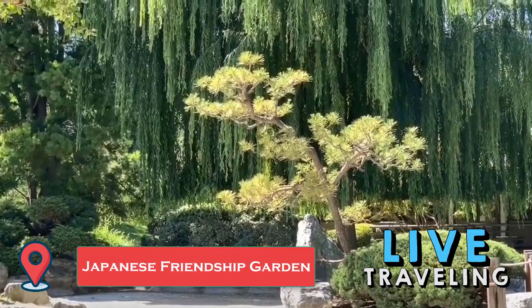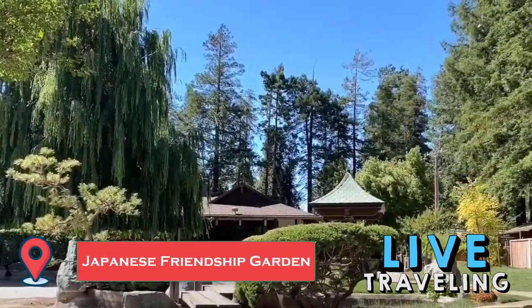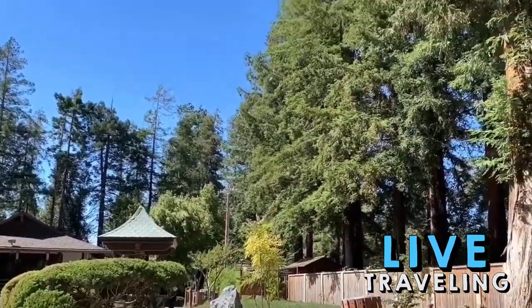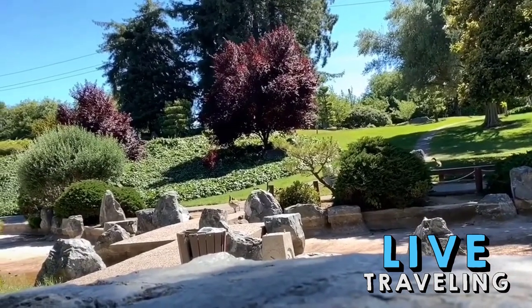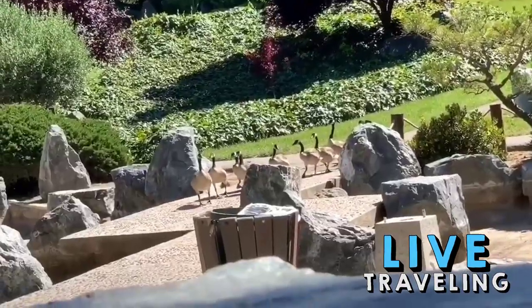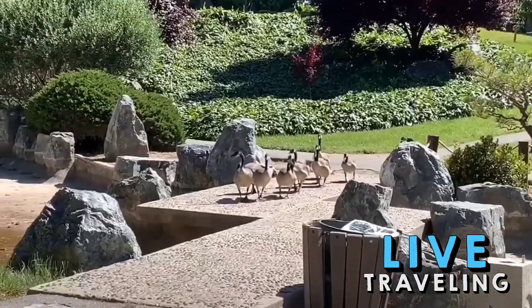Visitors frequently describe the Japanese Friendship Garden as tranquil and a nice place to let the kids run around. Built in 1965 as a symbol of everlasting friendship between the city of San Jose and its sister city, Okayama, Japan, the garden features Japanese bridges, waterfalls, and koi fish — a favorite attraction among youngsters.